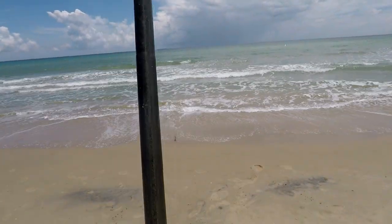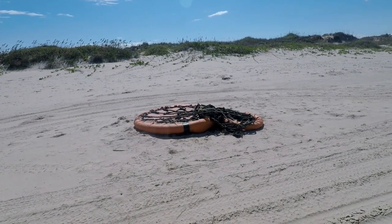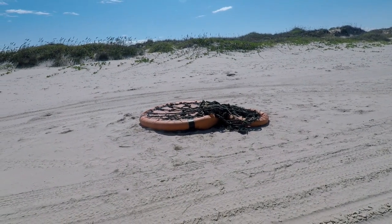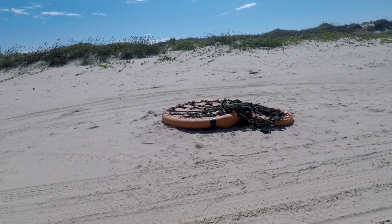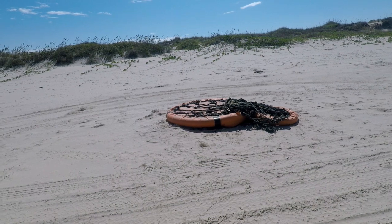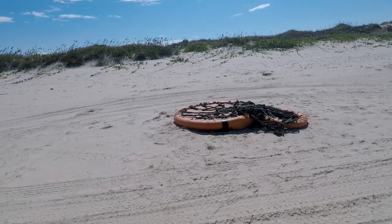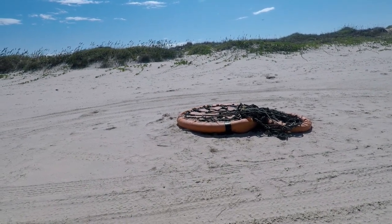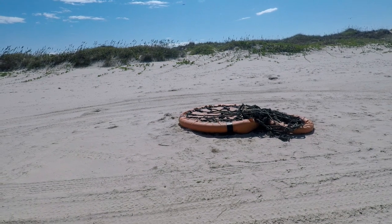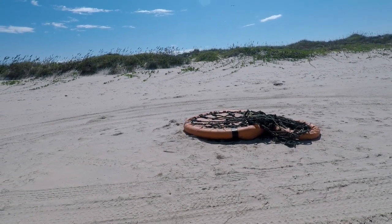A catfish. Damn it. For those of y'all that don't know, this is called a man-lift. It's used to swing people over from an offshore oil rig onto a crew boat. Men hang on there and they jump off onto the boat. I wonder what this thing's story is — how did it get here? I wonder how far it traveled.